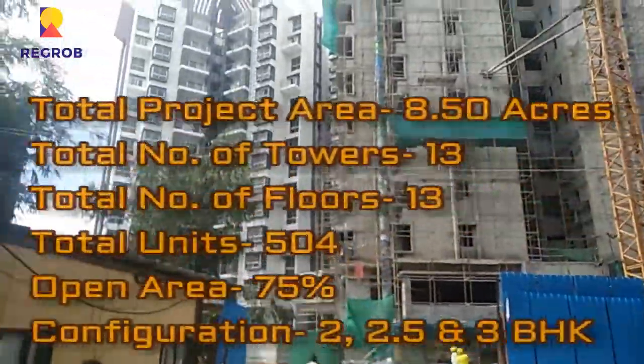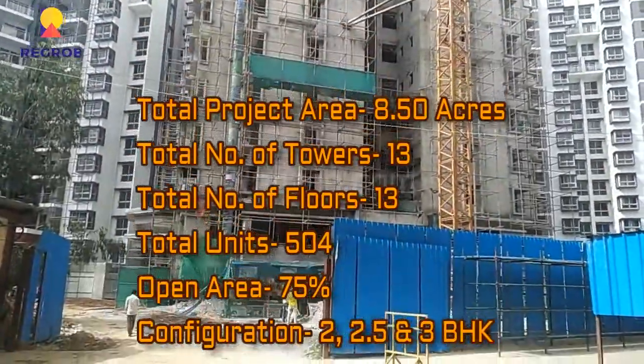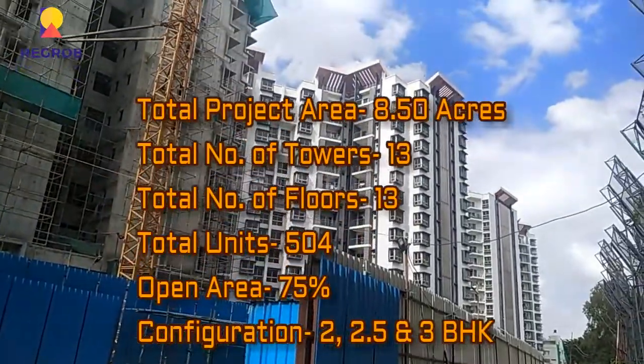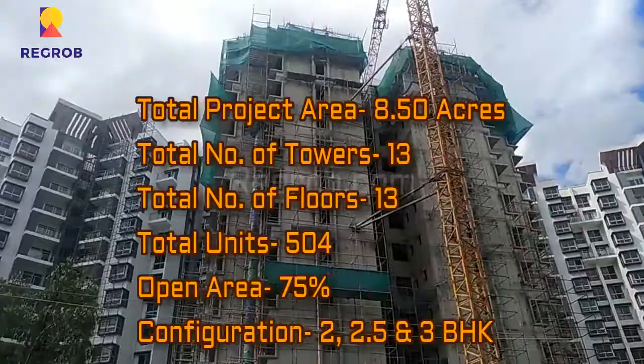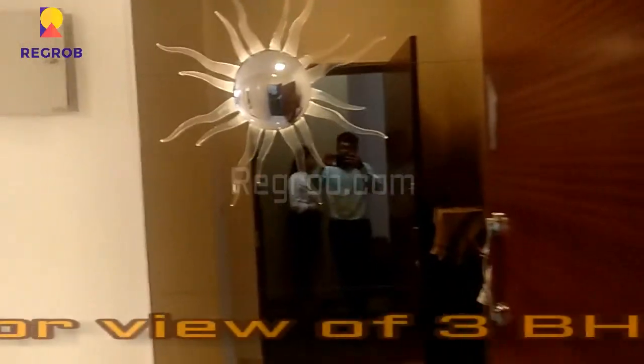This project is spread across 8.50 acres of land and consists of 13 towers with 13 floors each. There are a total of 504 residential units and it has 75% open space. This project offers 2, 2.5, and 3 BHK residential flats.